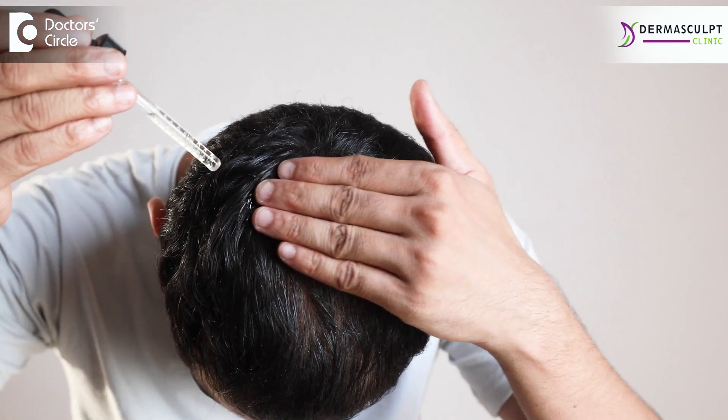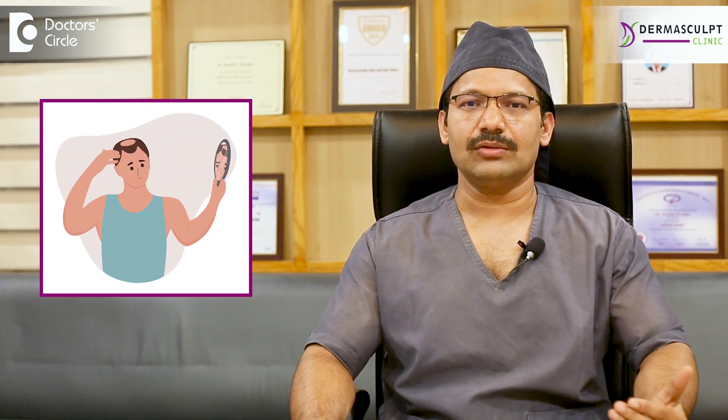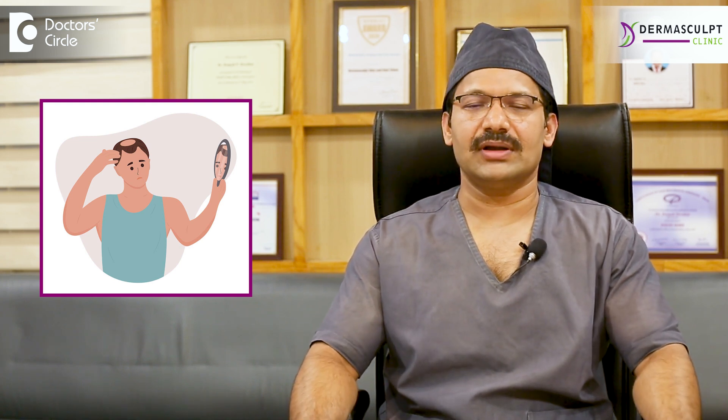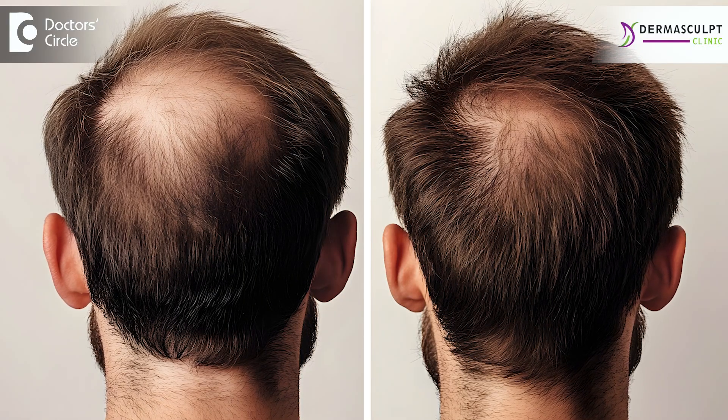Minoxidil shedding is a very common term and it is noticed by patients who are using the minoxidil solution. This situation where the hair follicles are affected immediately after starting to use minoxidil — they see in 2-3 weeks the hair starts shedding more. This is not worsening of your baldness or hair loss. Basically, the hair follicles are improved with the minoxidil solution application and they enter the growth phase.